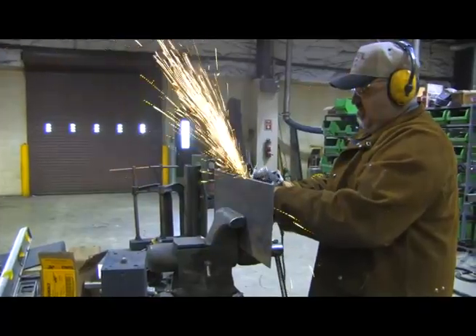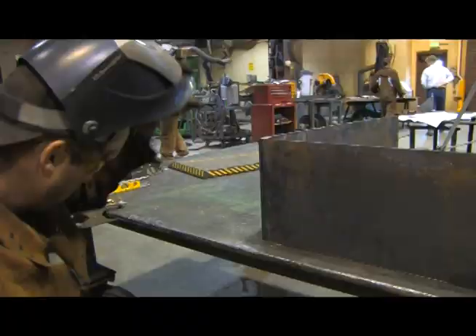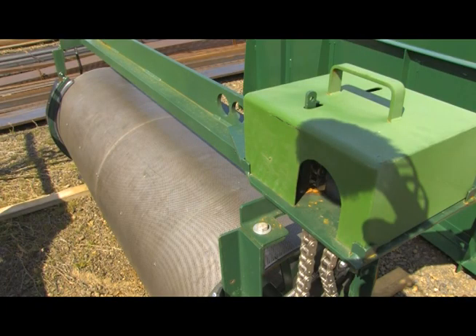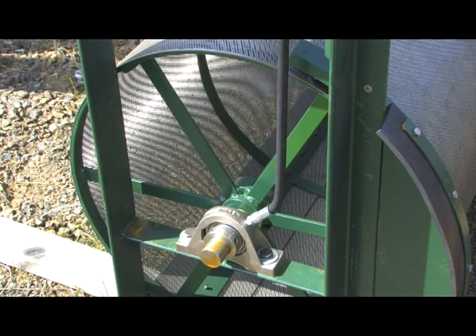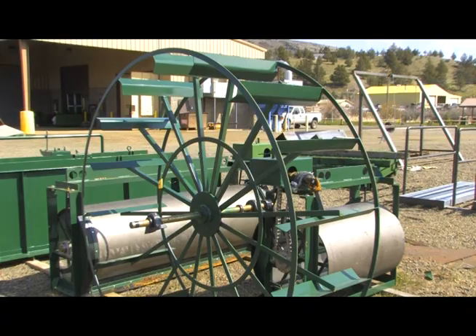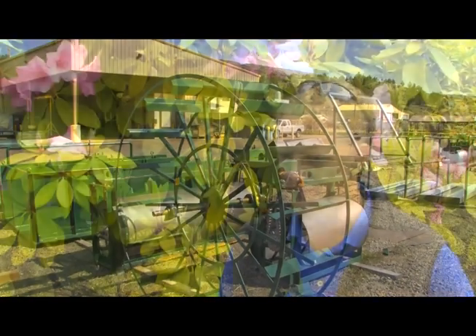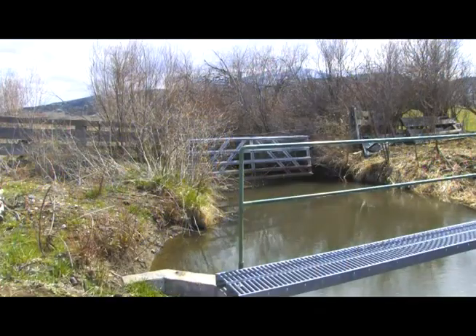Since 1993, workers at the state-run fish screen shop in John Day, Oregon, have designed and built hundreds of irrigation diversion screens. John Day Fish Screening and Passage Program Manager Kelly Stokes believes the screens make a huge difference. Each year they conduct a presence-absence assessment, trapping fish that would come into the irrigation ditch if there wasn't a screen — and it's hundreds of thousands each year that would otherwise perish.